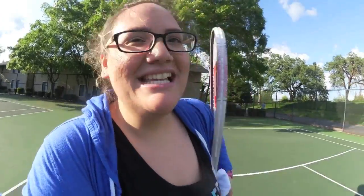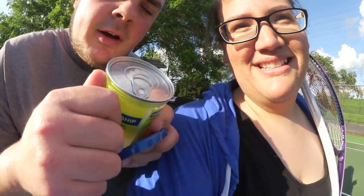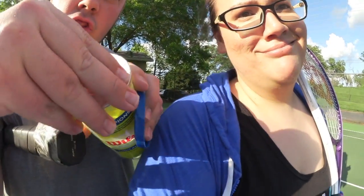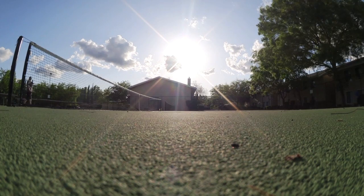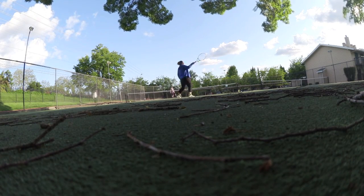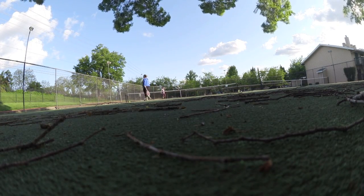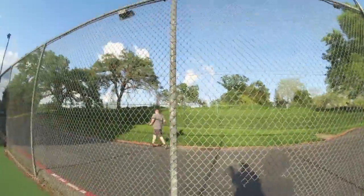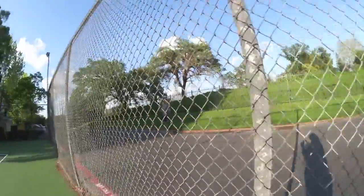We are at tennis! I'm so excited to play. I'm wearing my 'I Love Sleep' shirt. Hold on — it's the most important thing of the day: popping the top off the tennis balls. Oh, fresh balls!